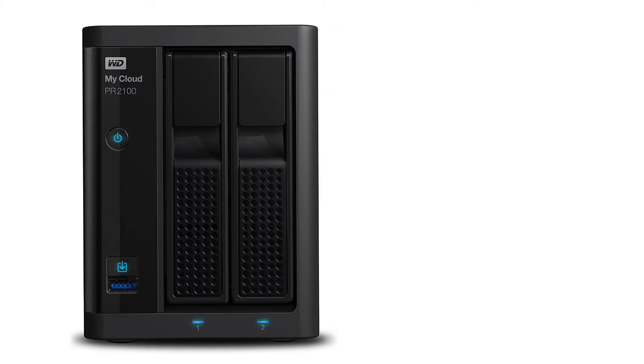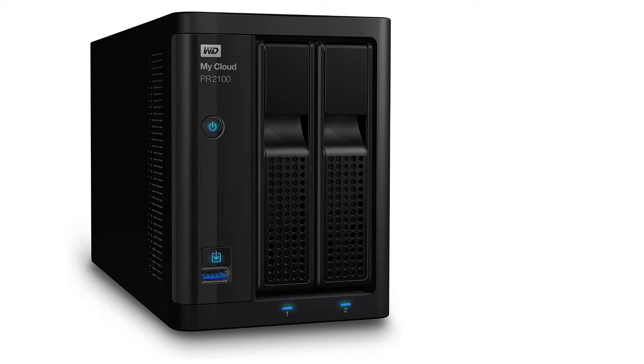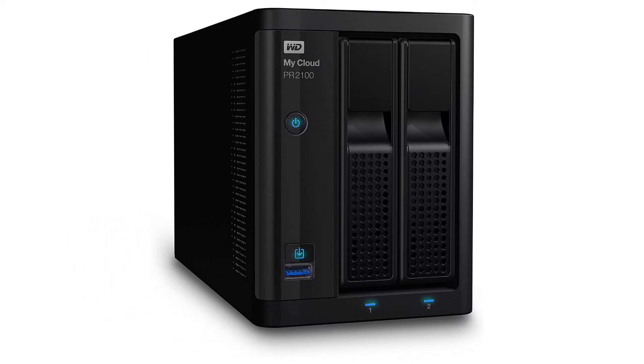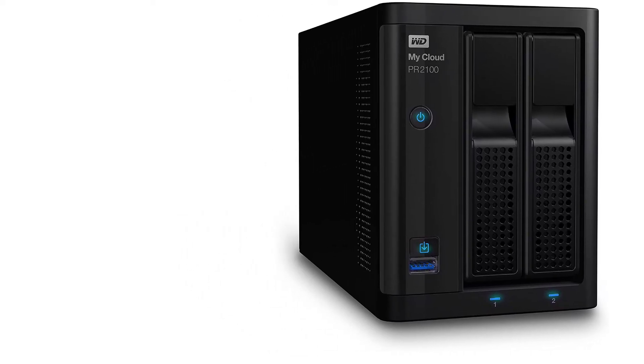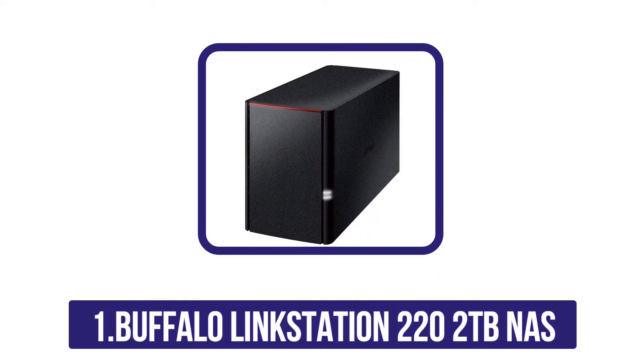Western Digital My Cloud Pro Series 4TB NAS is a product that we endorse highly due to its innovative features and affordable price. While the price is low, the quality is high, making this a fantastic buy. It really seems to live up to its name as a Pro Series product, having been created with the user in mind with its simple and effective design.